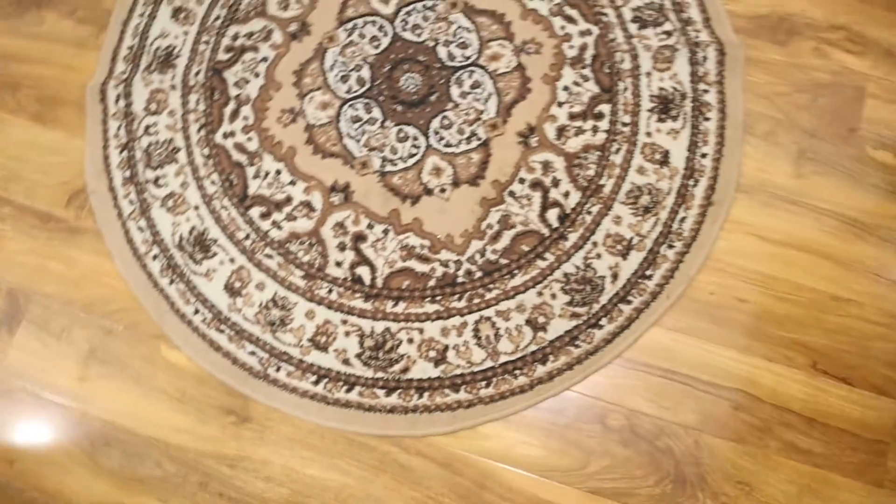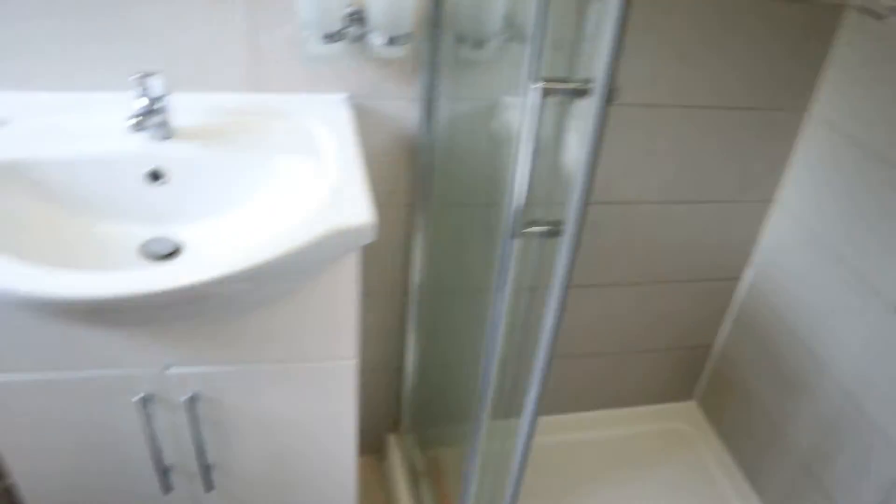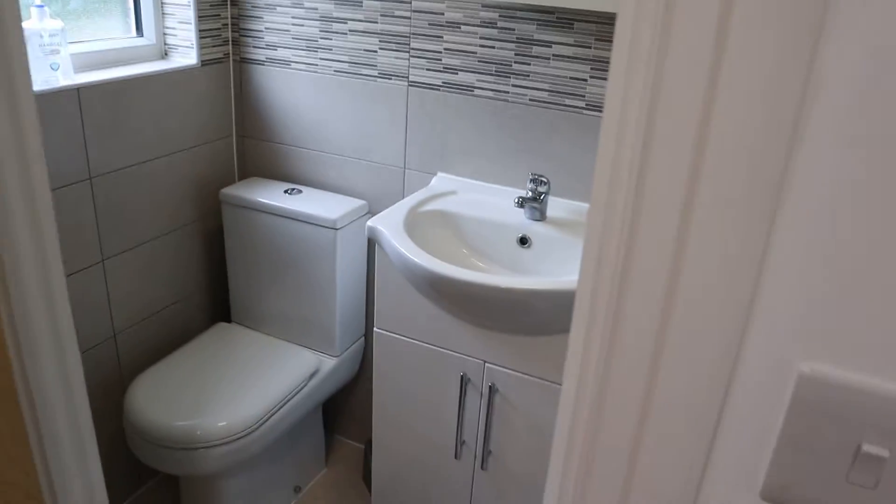There's a nice carpet. This is the bathroom — you can see the toilet, all newly and brand new done. And there we have the bed.